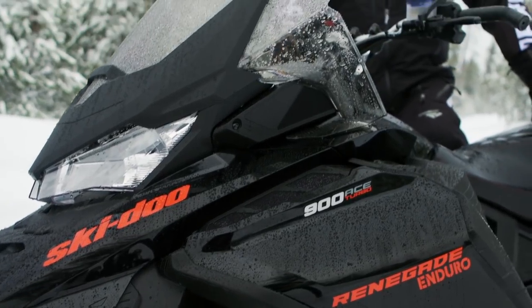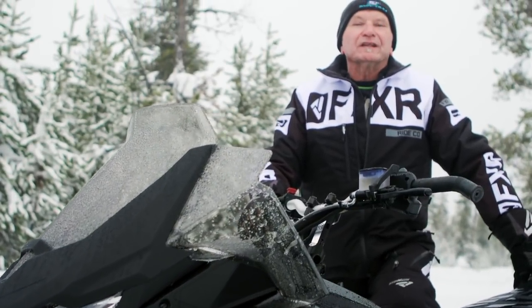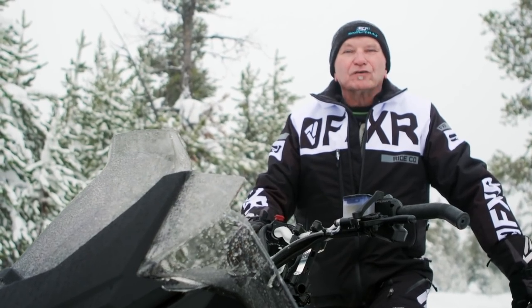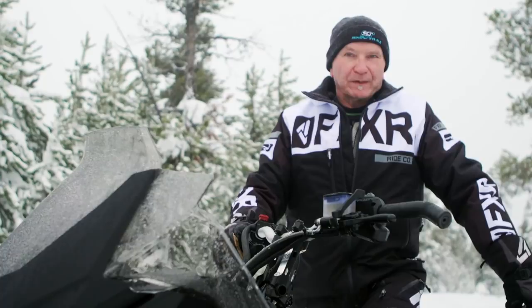For model year 2020, the Turbo returns in the Renegade Enduro — Ski-Doo's answer to the increasingly popular adventure touring segment. This is a great place for a four-stroke motor and an even better place for a 150-horsepower turbo.